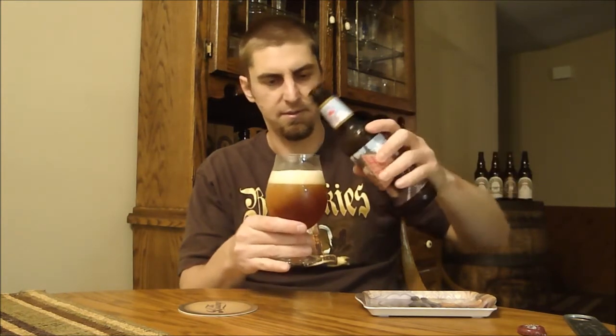Let's get this poured out — most of it in the glass. It's a pretty hazy, darker orange, almost going to a burnt orange color, about a finger and a half of off-white head with slight yellow notes to it.